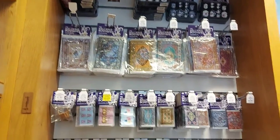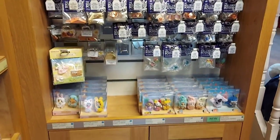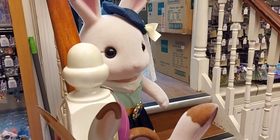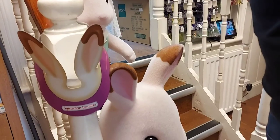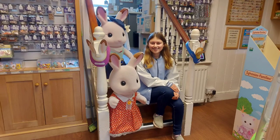So many Sylvainians and so much to choose from! They also have the Dolls House Boutique miniatures, which are also great for Sylvainians. And I met Stella and Freya, and of course had the obligatory selfie with them.